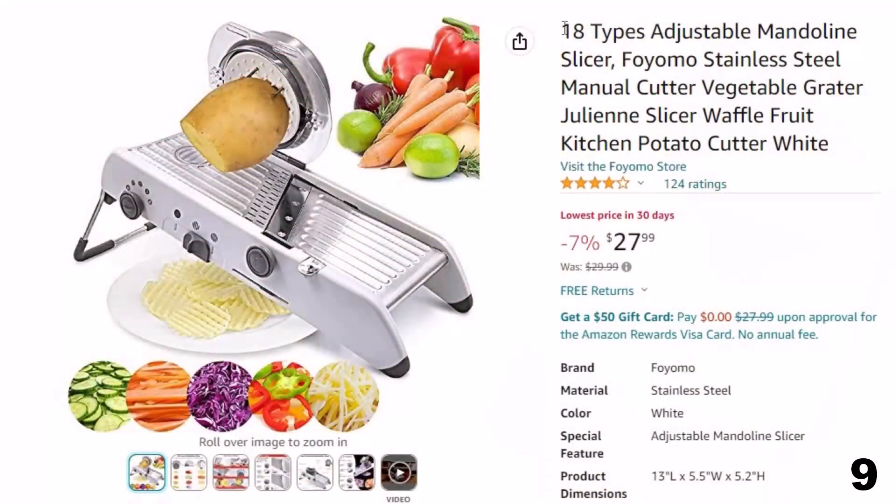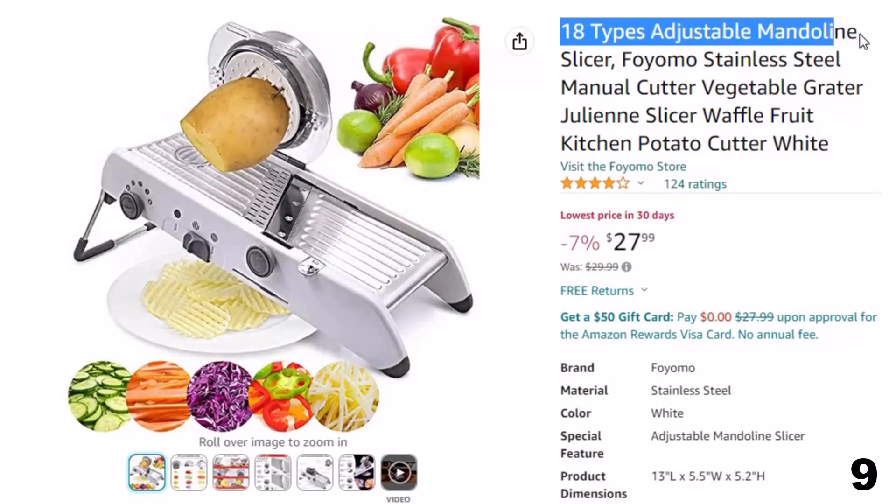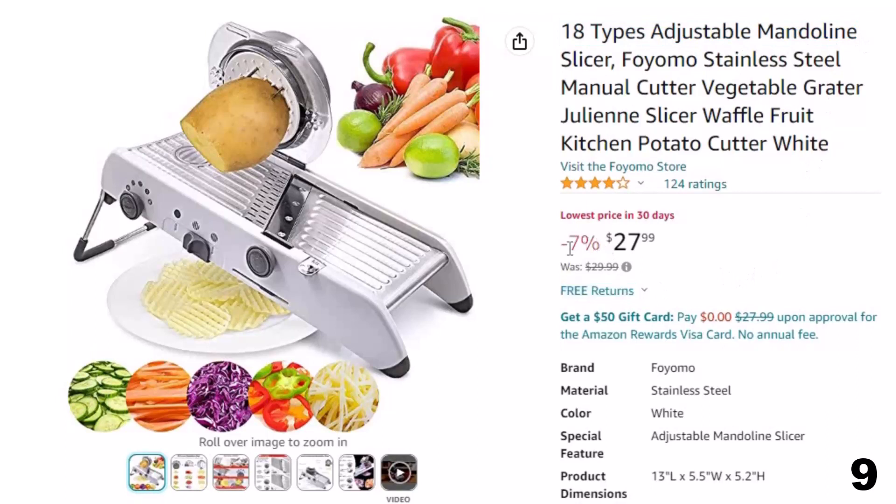Number 9: 18-Types Adjustable Mandolin. This mandolin is here with a 7% price off. Now you can get it at around $28.